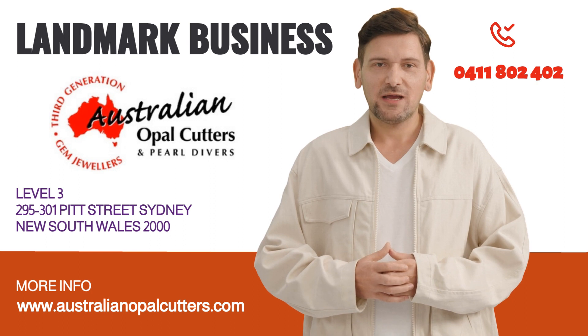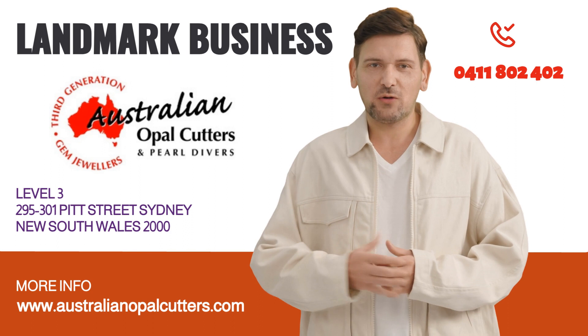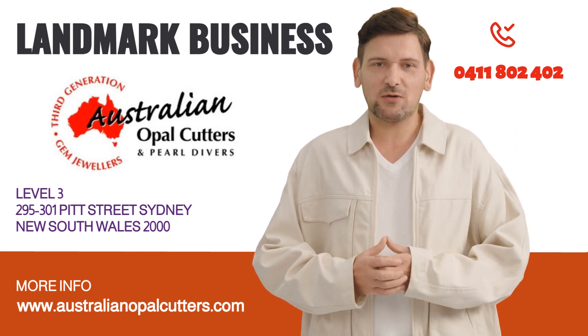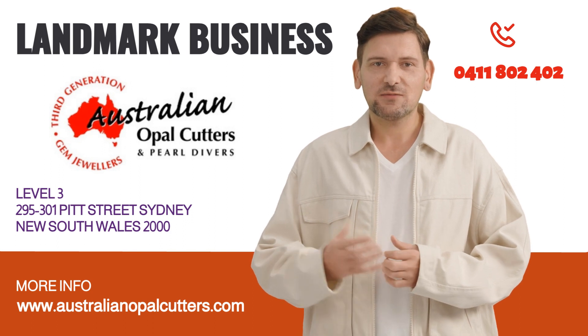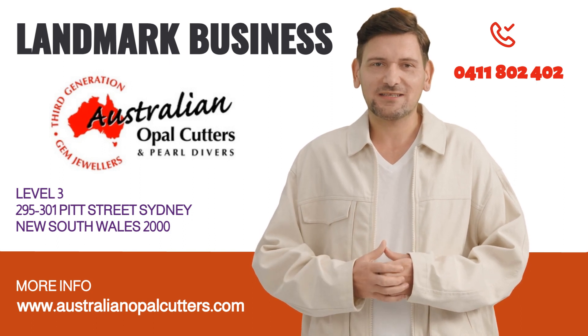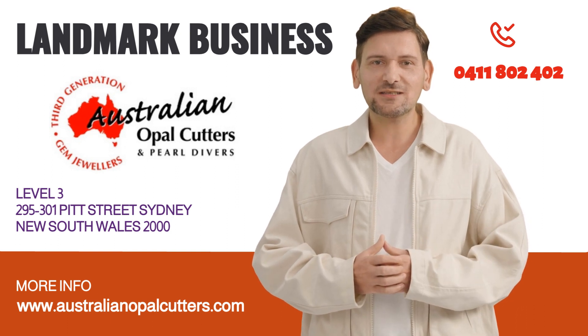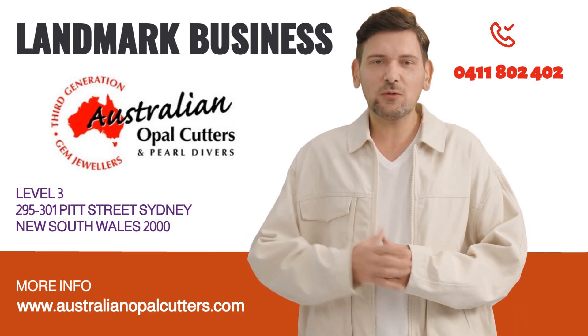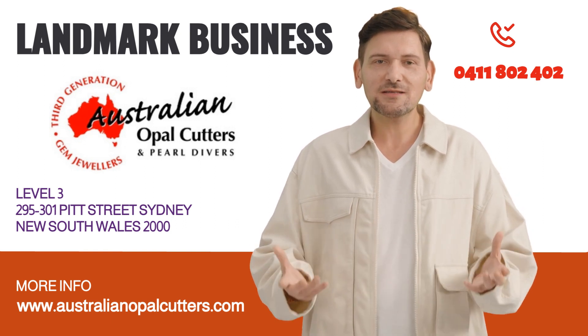Continuing the legacy of his father, Jason Blakelock has followed in Graham's footsteps and has become an esteemed opal cutter in his own right. Jason's deep admiration for opals and his commitment to upholding the highest standards of craftsmanship shine through in every piece he creates. With an innate understanding of opals and a meticulous attention to detail, he brings out the opals' inherent allure, ensuring that each gemstone is a work of art.